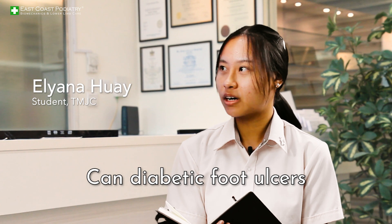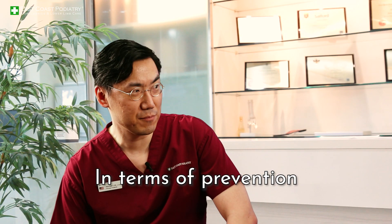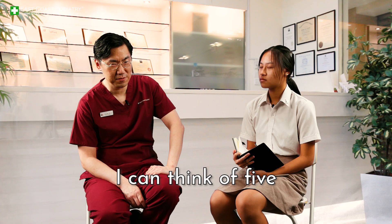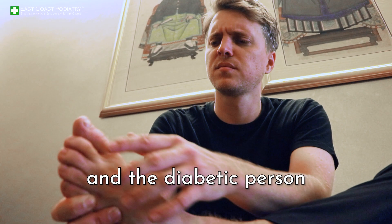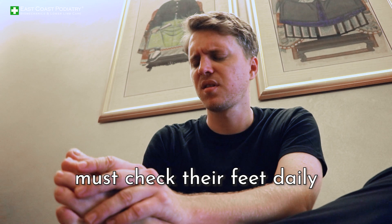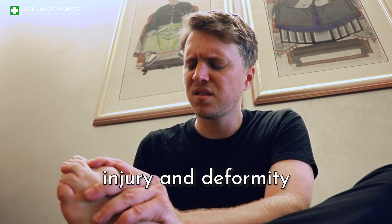Can diabetic foot ulcers be prevented? In terms of prevention, I can think of five. One is to keep the feet clean and dry, and the diabetic person must check their feet daily for signs of infection, injury, and deformity.